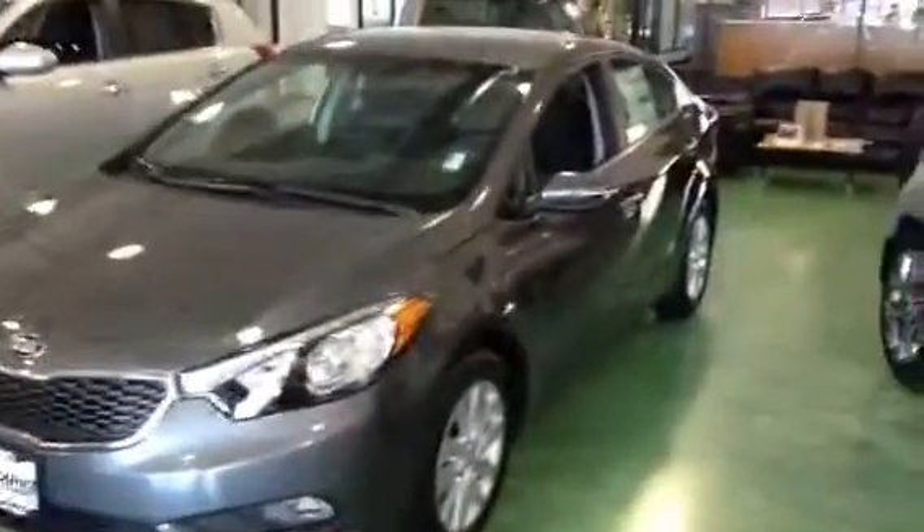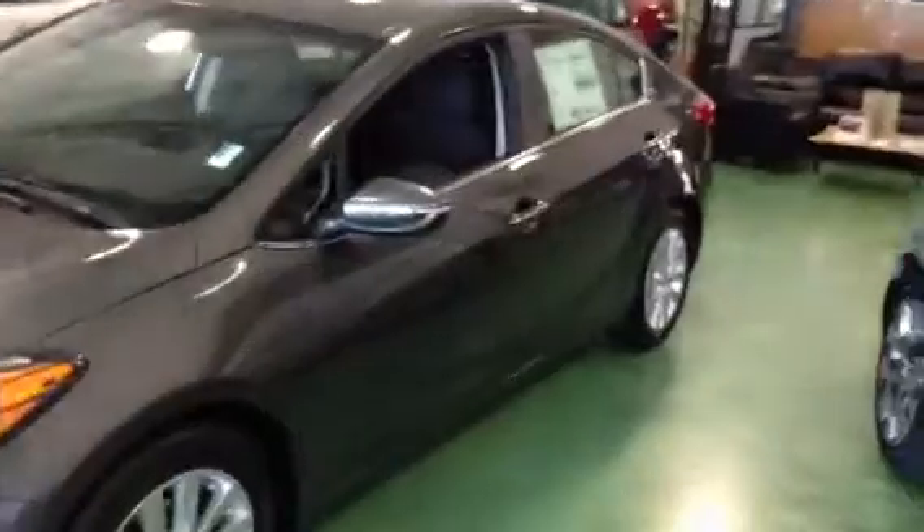Hey Cheryl, McKay here at Dolan Young Kia. Melissa just wanted me to send you this VIP video of the 2014 Kia Forte, just to give you a closer look at what you possibly could own.